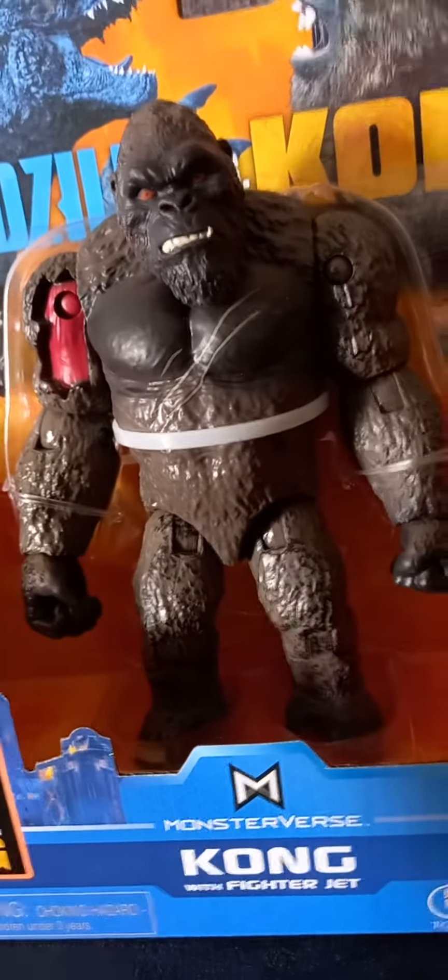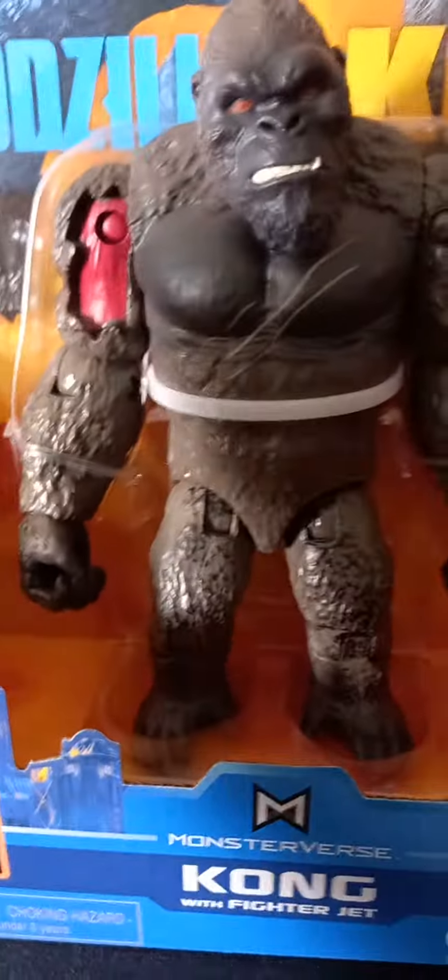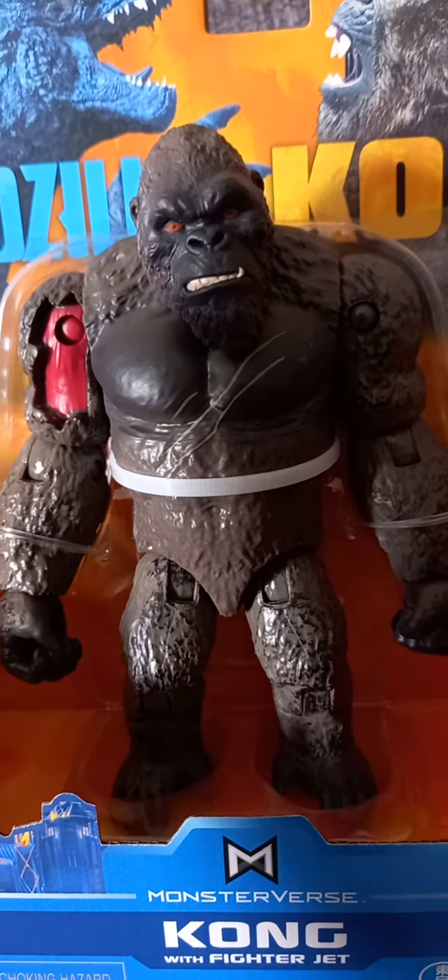Hi guys, today I am going to show you my new toy I just got, which is King Kong. And here he is, and I just noticed something really funny.